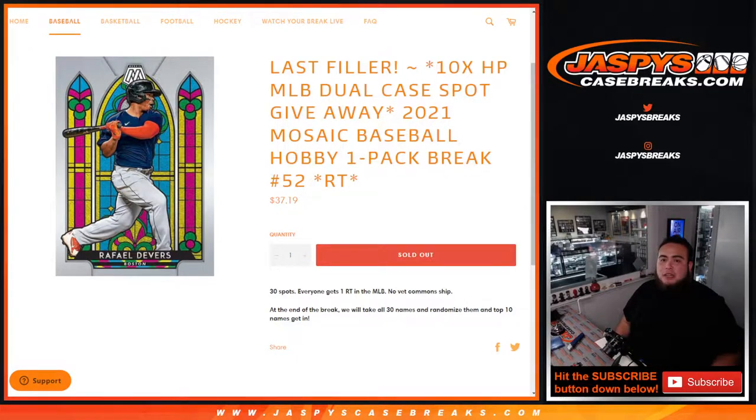What's up everybody, Jason here for JaspiesCaseBreaks.com. This is our last filler to sell out the 10 spots we're going to give away in the Hit Parade Dual Case Break with this 2021 Mosaic Baseball Hobby 1-pack Break number 52.